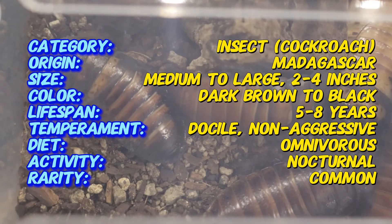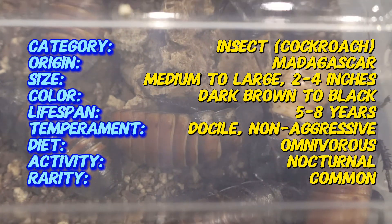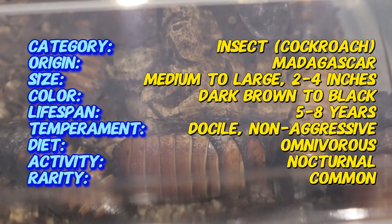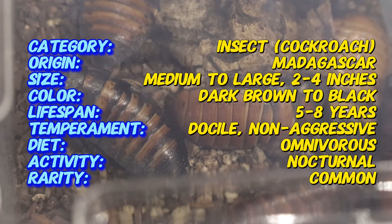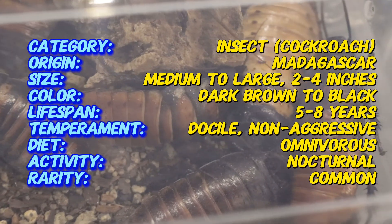Madagascar hissing cockroaches are large, growing up to 2 to 4 inches in length. Their bodies are dark brown to black and covered with a hard, smooth exoskeleton. They lack wings, unlike many other cockroach species. Males are distinguished by their horn projections on their thorax, which they use during fights for dominance.